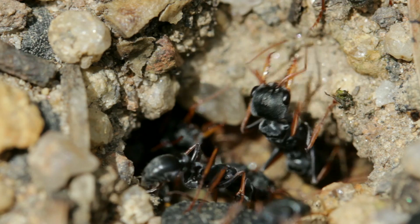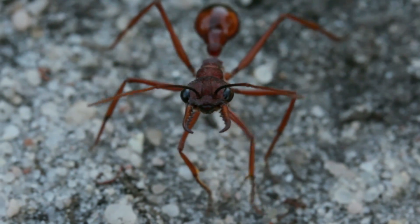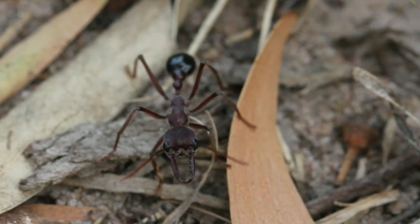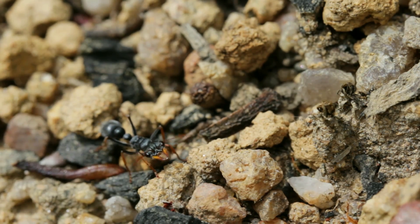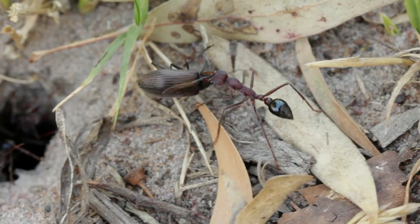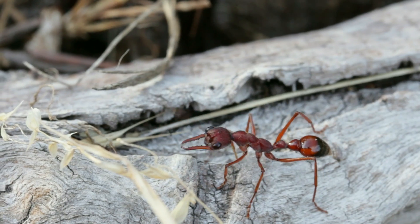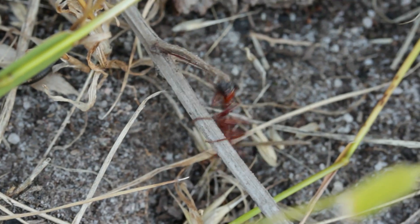While most ants have relatively poor eyesight, bull ants have exceptional vision. Just look at those massive eyes. They often travel long distances from their nest in search of food, and as they go, they use their enhanced vision to scan and even memorise their environment, relying on landmarks like the surrounding trees and logs in order to navigate their way back to their nest. Bull ants' acute sense of vision also makes them incredibly effective at tracking down and stalking prey.